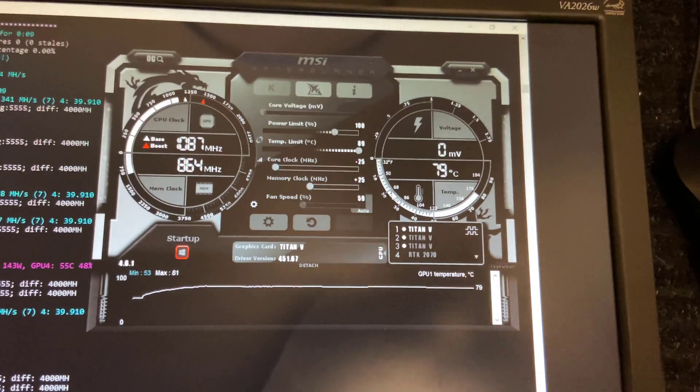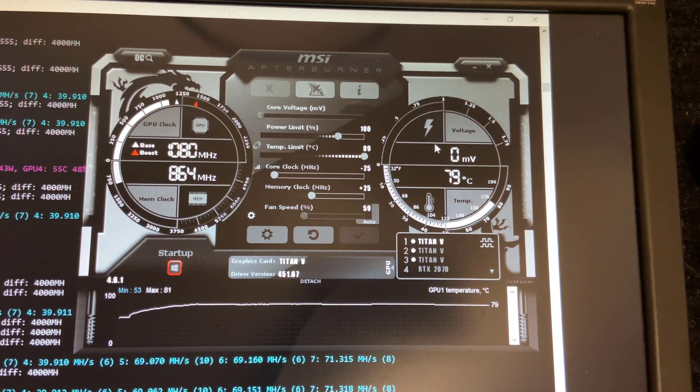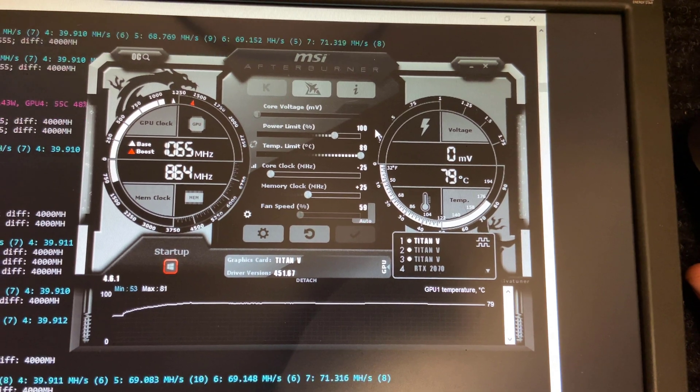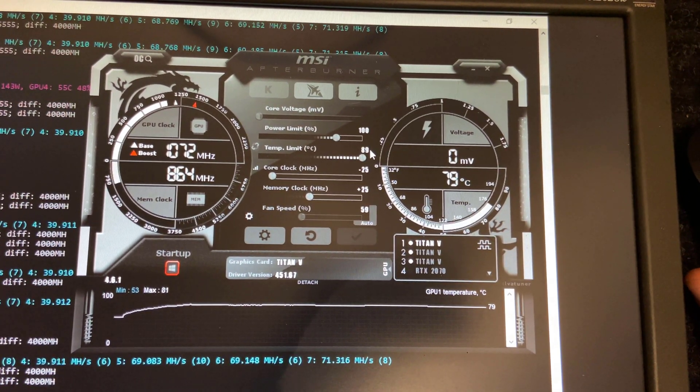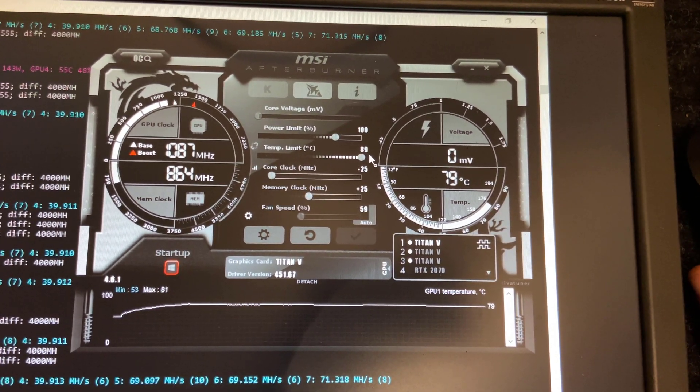So as you can see here on MSI Afterburner, I did put some conservative overclocks on each of the Nvidia Titan V video cards. The power limit is set at 100 — I do realize if I put it any lower it eventually does crash. And then the temperature limit is maxed out, just because during midday it can get pretty hot in this room when the sun's shining through the window.